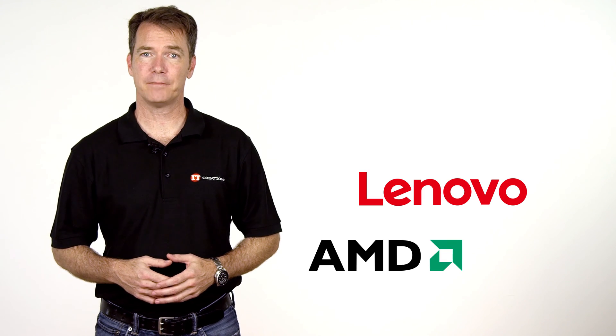Hi, Doug Stumann with IT Creations. This week we have exciting news from Lenovo, AMD, and Intel.